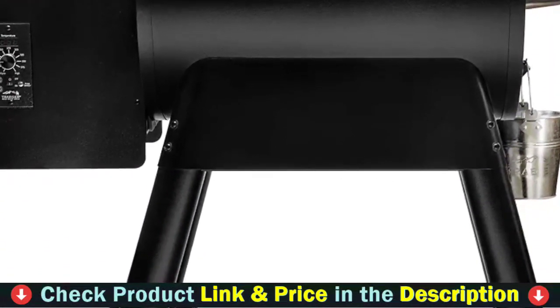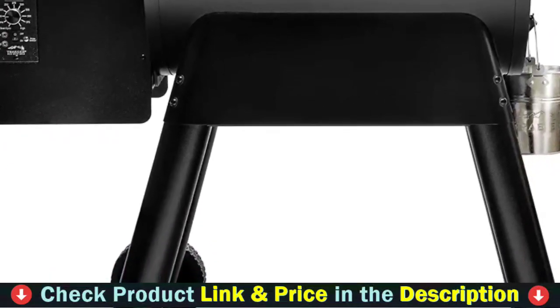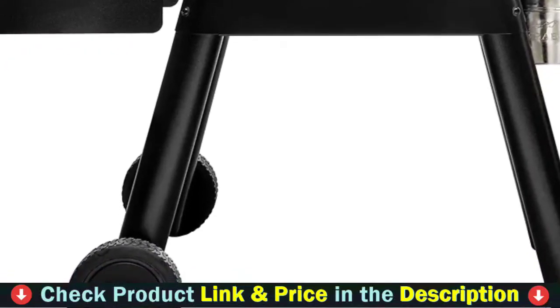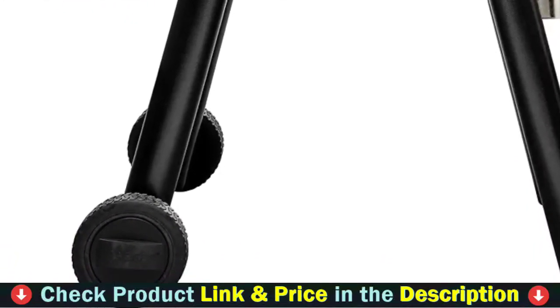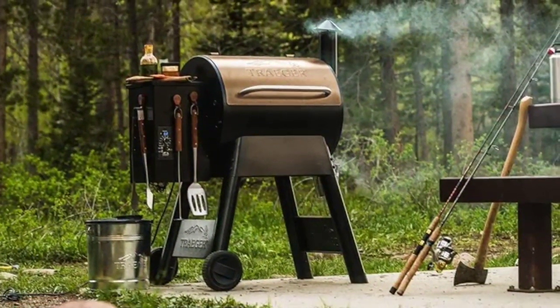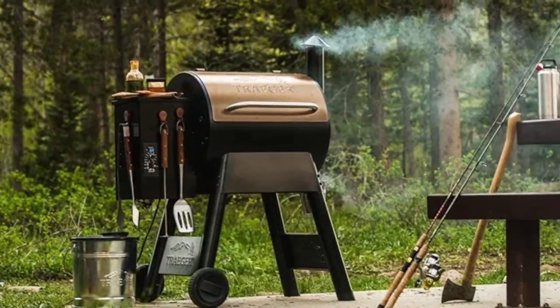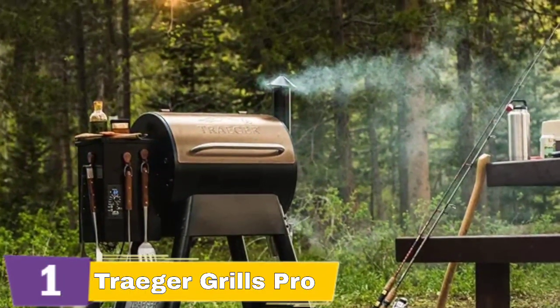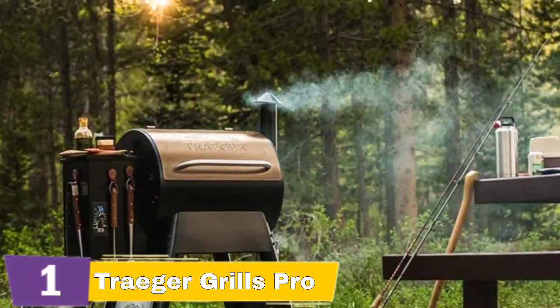Traeger Grills are fueled by 100% all-natural hardwood pellets that infuse amazing wood-fired flavor into everything you cook. A Traeger Pellet Grill isn't just a smoker — you can grill, bake, roast, braise, and barbecue food too, everything from ribs to apple pie. Get reliable results thanks to consistent temperatures every single time.